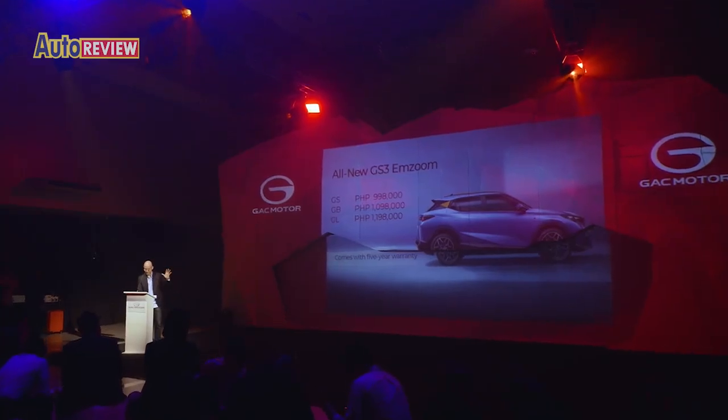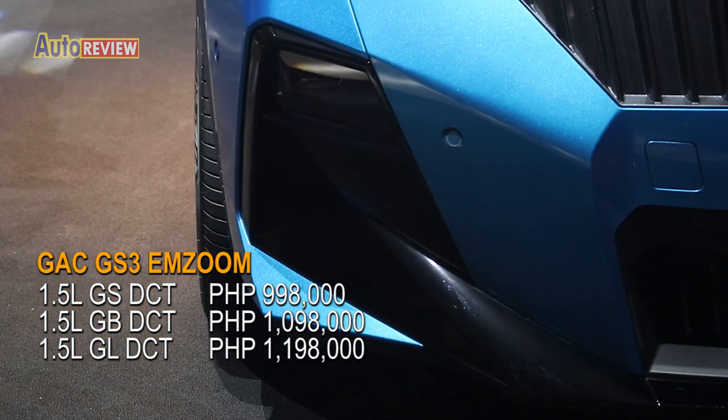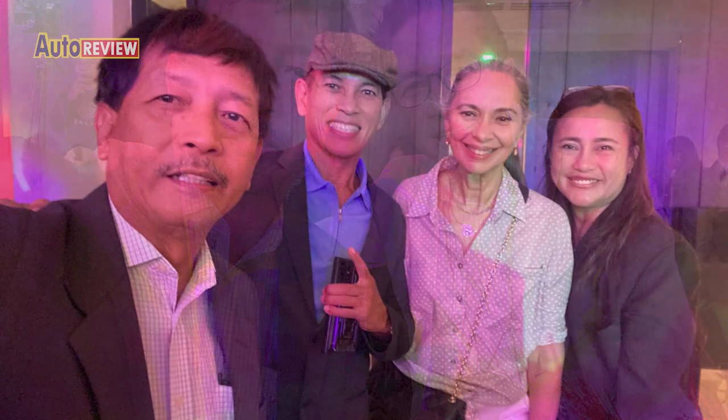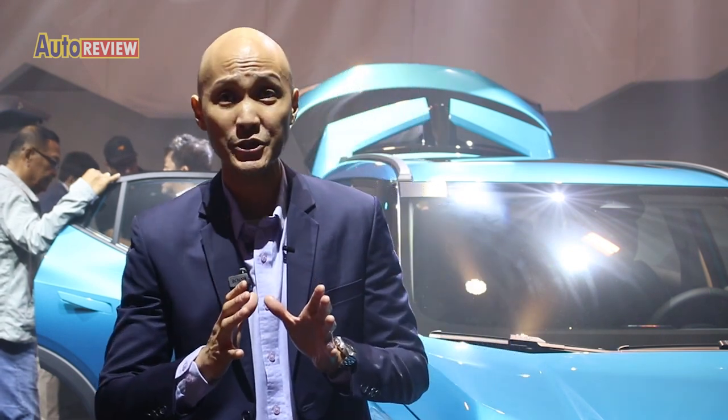Here's our car price watch for the all-new GS3 M-Zoom, which comes in three variants. Visit your nearest GAC dealership nationwide. By July, you will see 15 locations all across the country. The GS3 will be available for customers to see, test drive, and purchase. It's an exciting product — a game changer.